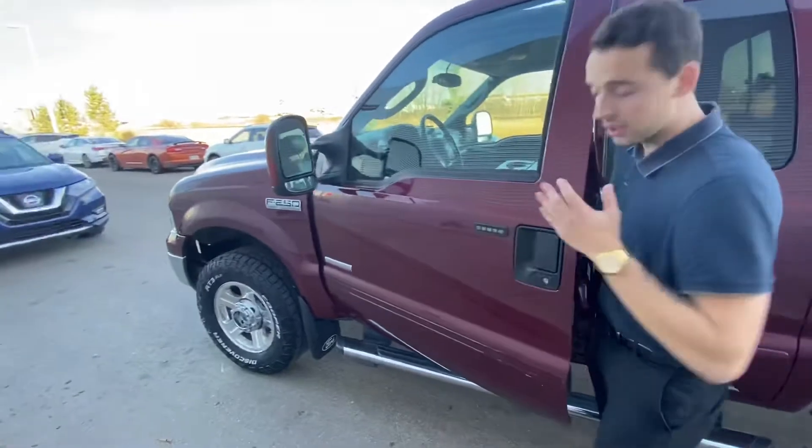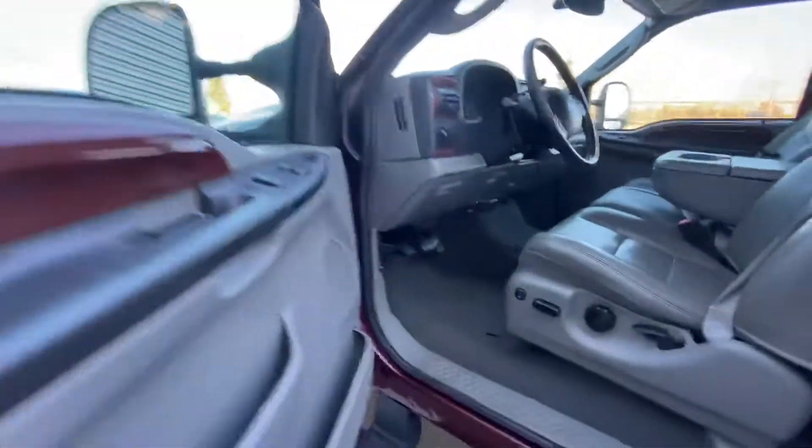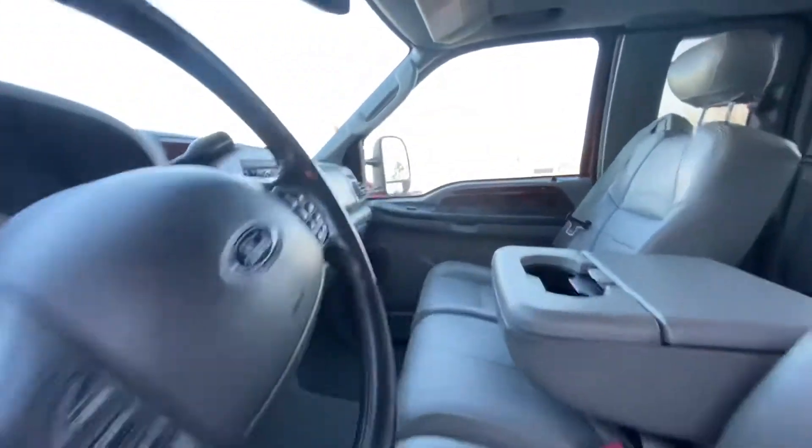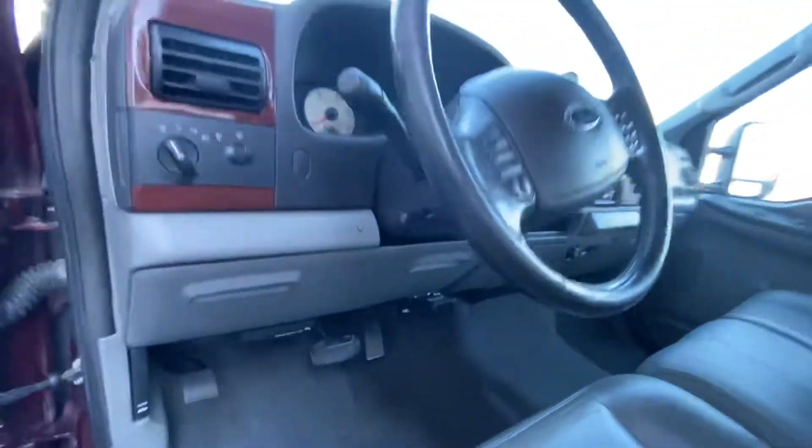On into the interior you get your keypad entry, all your power appointments there on the doors. This thing comes with your leather heated seats, built-in trailer brakes, aftermarket radio, 4x4, cruise control, and so much more.